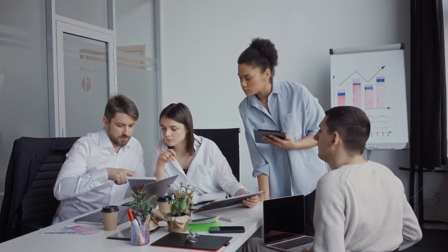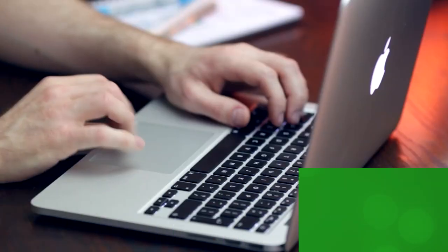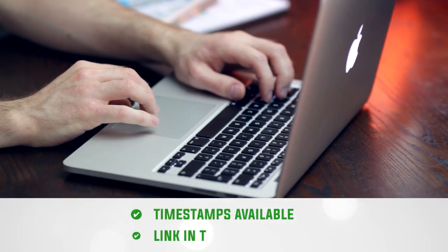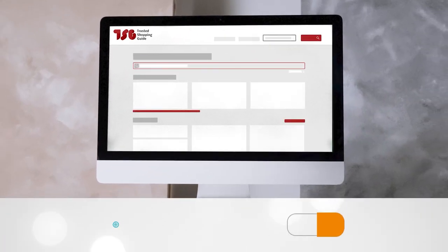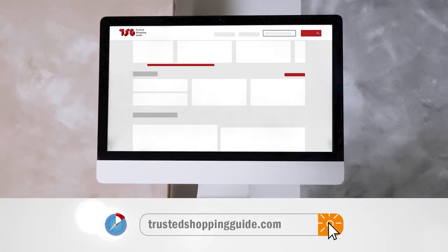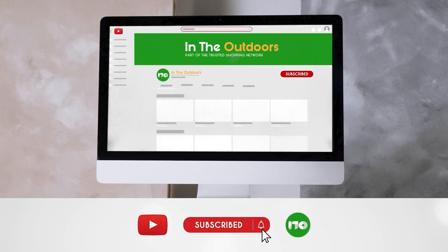Stay comfortable, secure, and fully equipped to take on any weather or terrain that comes your way. To help you further, there are timestamps and direct links to all the products in the description below. Be sure to visit our website at TrustedShoppyGuy.com for more of our research in the outdoors, or alternatively subscribe to this channel for regular updates.